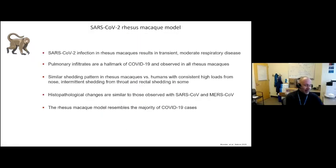In short, we now have a model to move forward. To recap: transient moderate respiratory disease, pulmonary infiltrates — a hallmark of COVID-19 — seen in all rhesus macaques, with some variability depending on age and origin of the animals. We see similar shedding patterns to humans, with high loads from the nose, intermittent throat shedding, and some rectal shedding. Histopathological changes are similar to those observed with SARS-CoV-2 and MERS-CoV. We now have a good model to start moving forward.